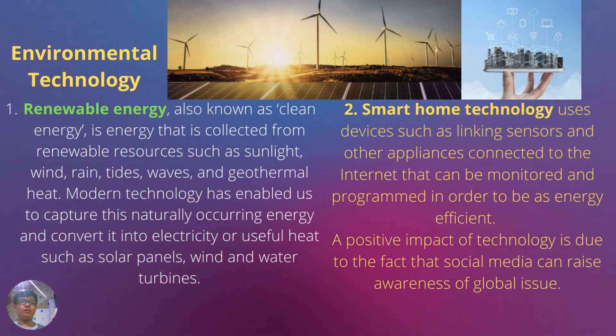Examples of this include solar panels, wind and water turbines. Smart home technology uses devices such as linked sensors and other appliances connected to the internet that can be monitored and programmed in order to be as energy efficient as possible. A positive impact of technology is that social media can raise awareness of global issues.